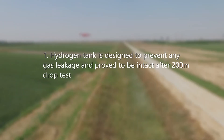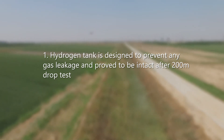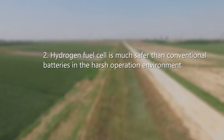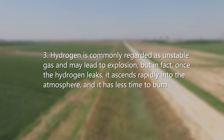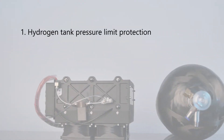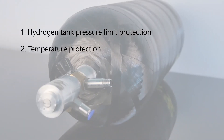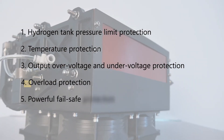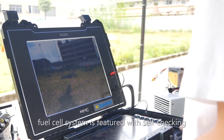The hydrogen tank is designed to prevent any gas leakage and proved to be intact after a 200-meter drop test. The hydrogen fuel cell is much safer than conventional batteries in harsh operation environments. Hydrogen is commonly regarded as an unstable gas prone to explosion, but once hydrogen leaks, it ascends rapidly into the atmosphere, leaving less time to burn. The system also features a highly reliable structure with pressure limit protection, temperature protection, output over-voltage and under-voltage protection, and overload protection.